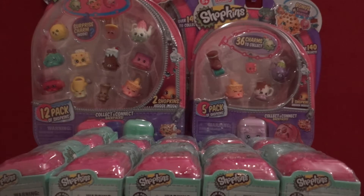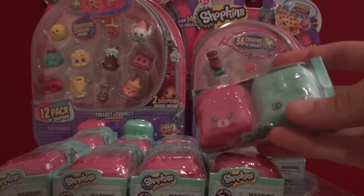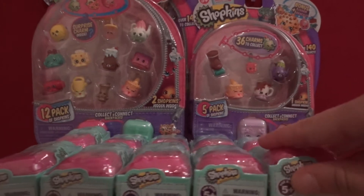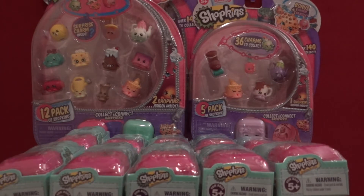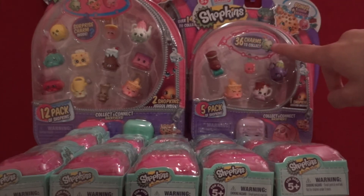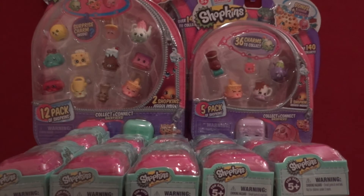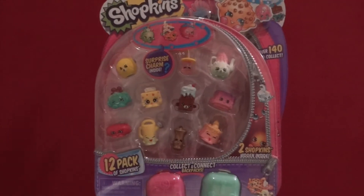I was looking at their packaging for Season 5 and they come in little backpacks, which you guys probably already know. They're really cool. I wanted to get a purple one, so I got one of the smaller packs that comes with a cool purple backpack. They also made little charm bracelets for Season 5 — you can get one of these little rubber band things and attach your charms.